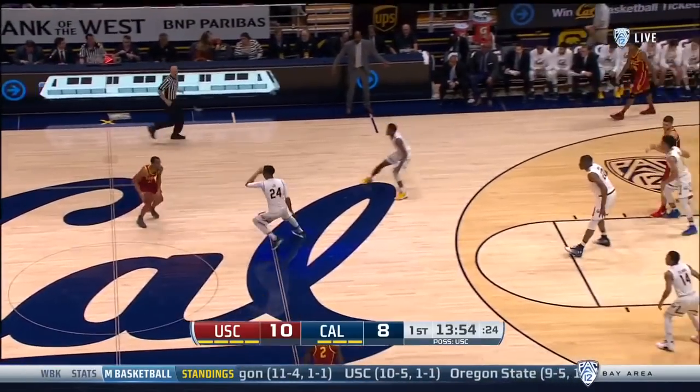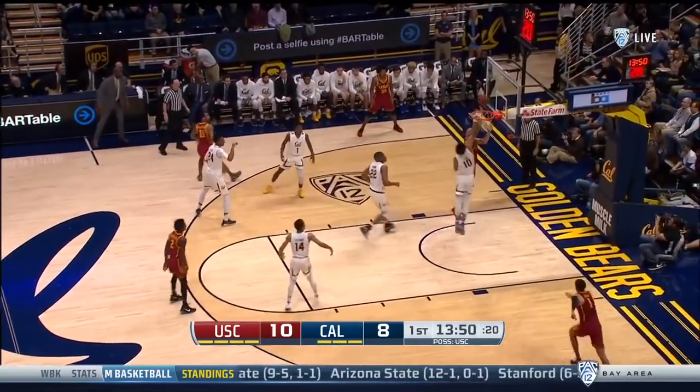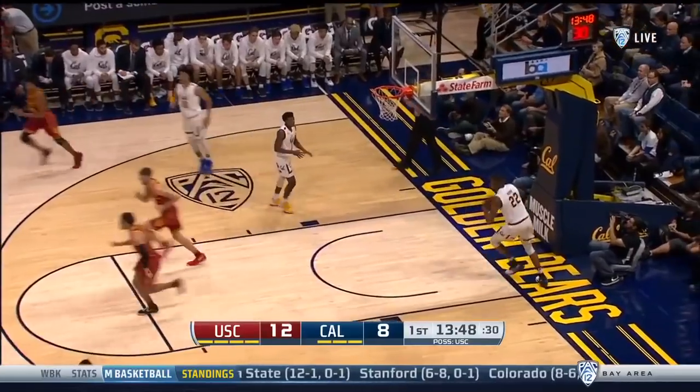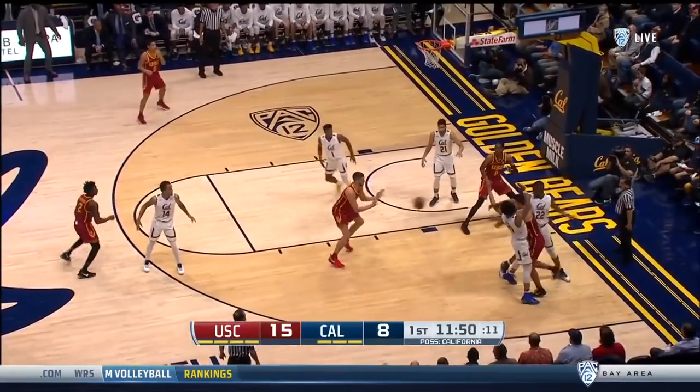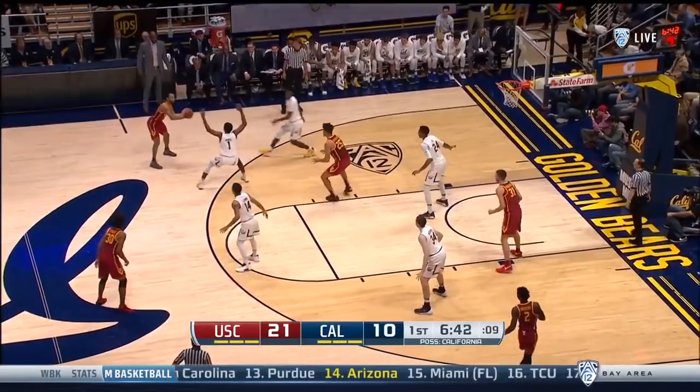There are two pieces that I think Cal can really build around. Now you're seeing back to a 1-3-1 with 6-9 Marcus Lee at the top. Usher able to split that double and find Rakosevic — and shots they can make.